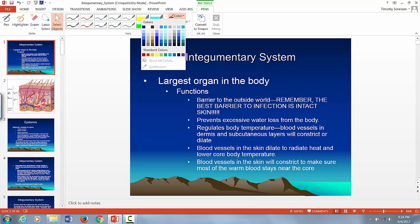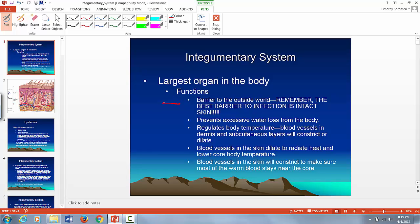Number one: intact skin is the best protection you have against infection. Anytime the skin is compromised — regardless of the size of the cut or the damage to the skin — that opens up your body for infection.